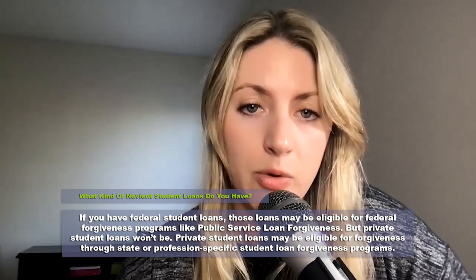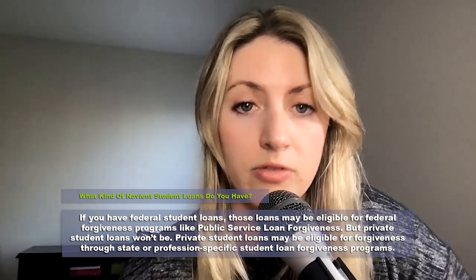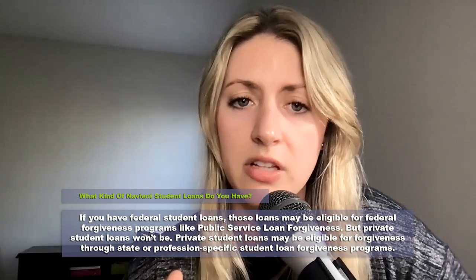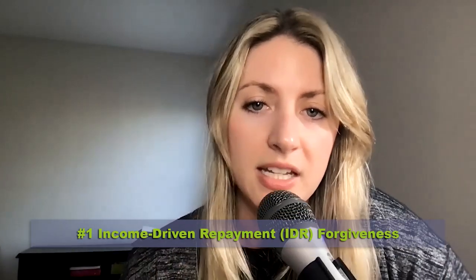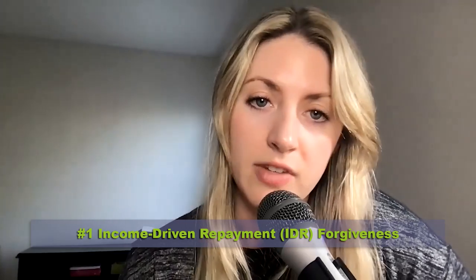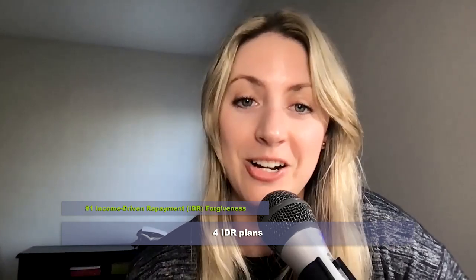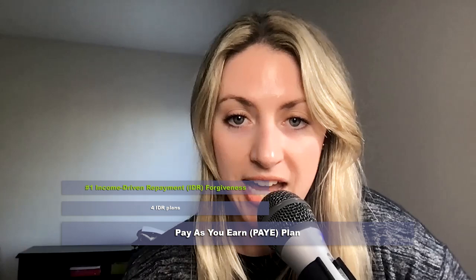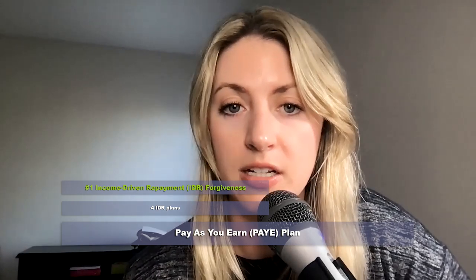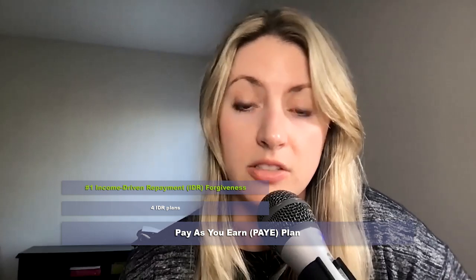If you have federal student loans with Navient, there are several forgiveness options available to you. One would be income-driven repayment forgiveness, or IDR forgiveness. There are four different income-driven plans. One is called Pay As You Earn, which is based on 10% of your discretionary income. It has a 20-year timeline to forgiveness — that's the shortest.